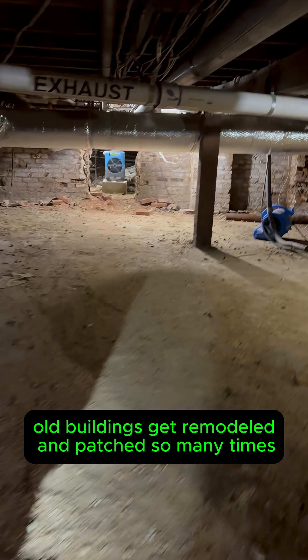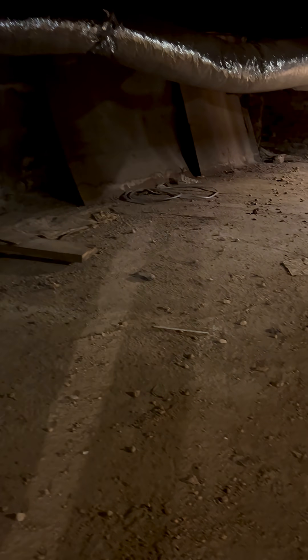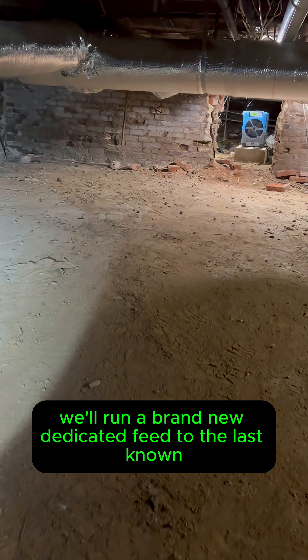Old buildings get remodeled and patched so many times, circuits end up in places they never should have been. If the landlord wants to move forward, we'll run a brand new, dedicated feed to the last known good point and power that wall correctly.